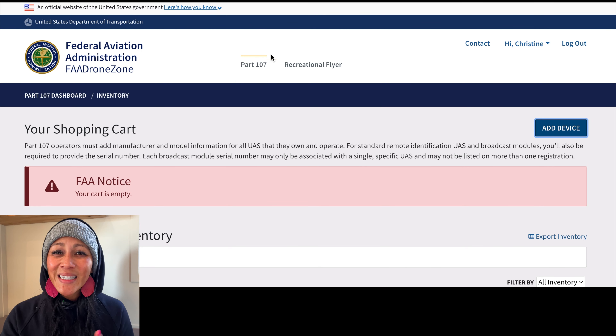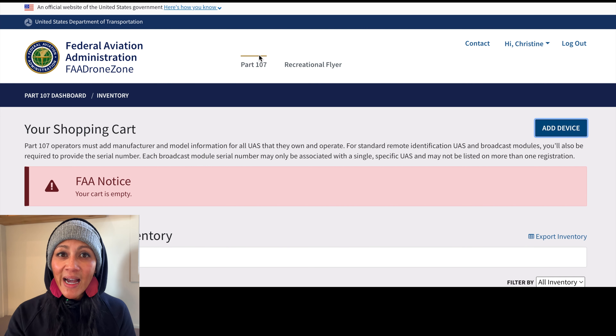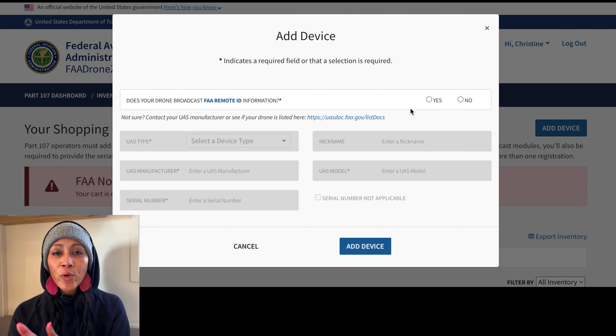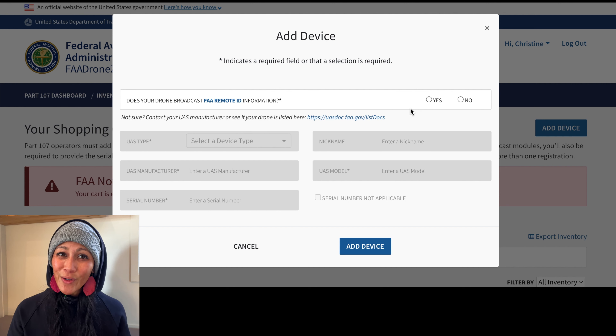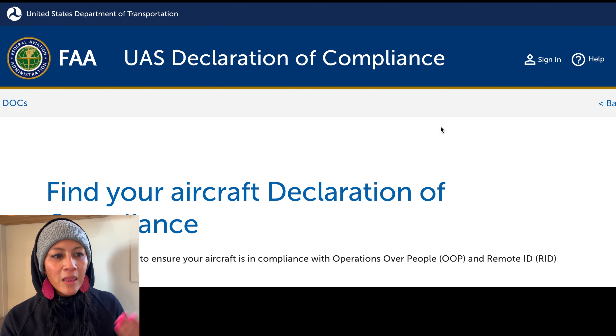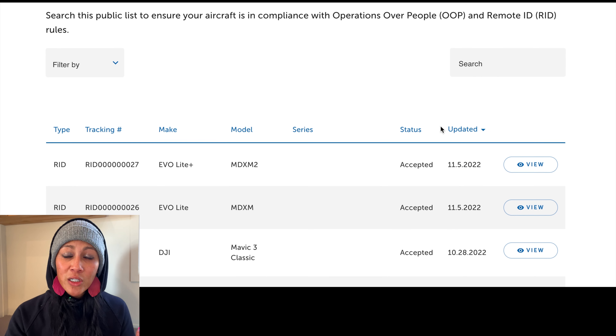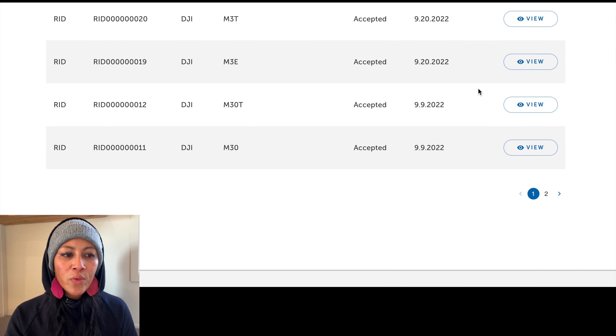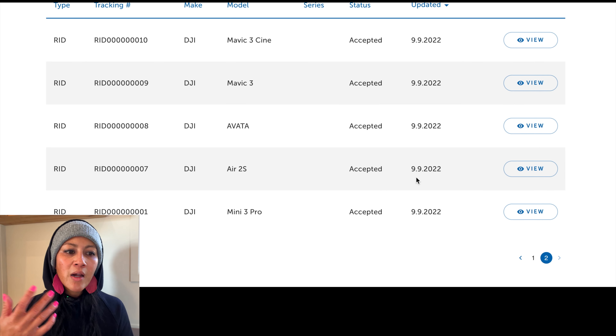There's something to take note of at the top: there are two ways to register your drone. Part 107 — if you're a pilot who has taken the Part 107 exam and passed, and you're using this drone to make money, register under Part 107. Click on Part 107, then Add Device. Or you're going to come over to Recreational Flyer, where you register if you have a drone larger than the Mavic Mini, or you have the Mavic Mini 3 Pro with the intelligent battery which puts it above 249 grams. For me, I'm registering today as Part 107, so I'm simply going to click Add Device.